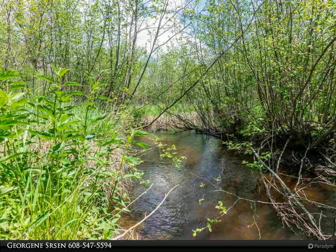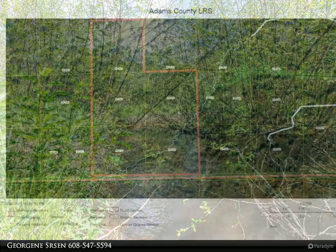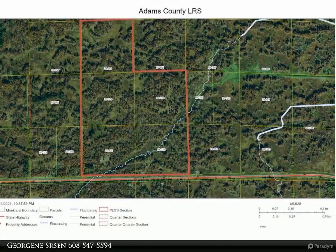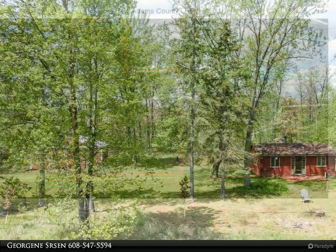The 30-foot by 16-foot log-sided cabin features an inviting living room and dining area with a wood stove, and a large bunk bedroom. There is no plumbing or electric service to the cabin, but there is a holding tank on the property and a 6-inch well.